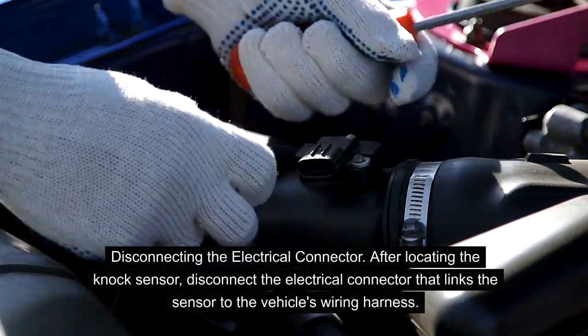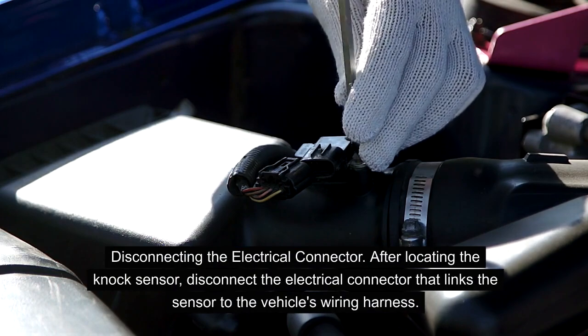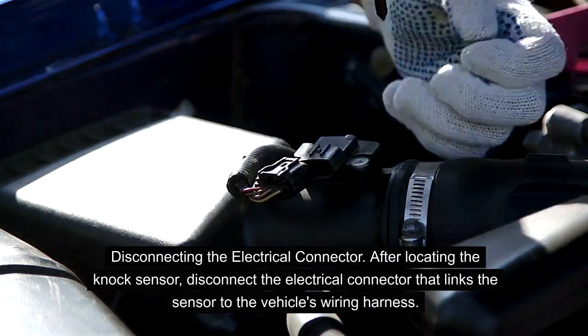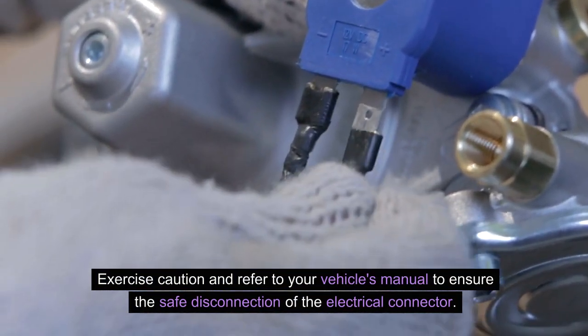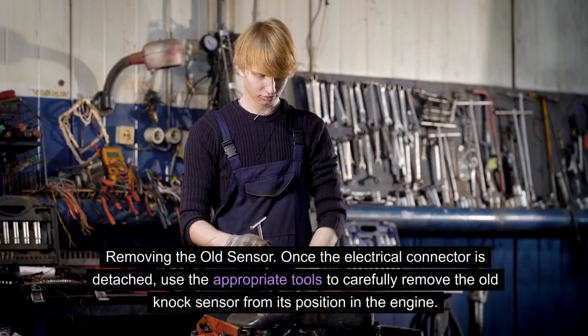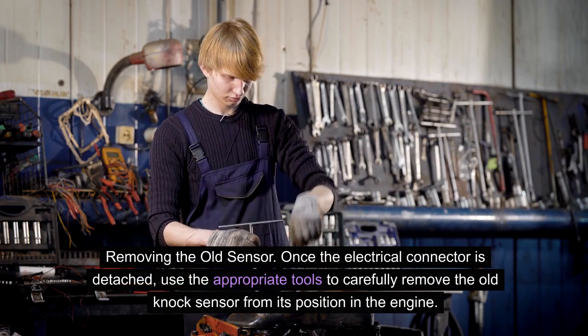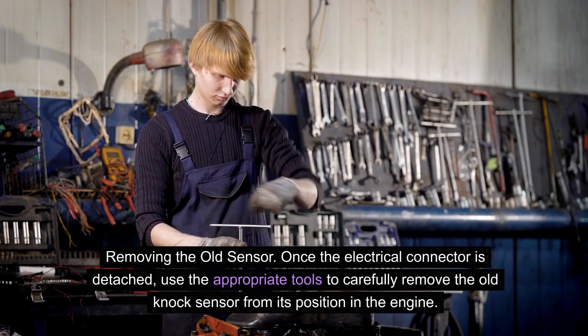Disconnecting the electrical connector. After locating the knock sensor, disconnect the electrical connector that links the sensor to the vehicle's wiring harness. Exercise caution and refer to your vehicle's manual to ensure the safe disconnection. Removing the old sensor: once the electrical connector is detached, use the appropriate tools to carefully remove the old knock sensor from its position in the engine.